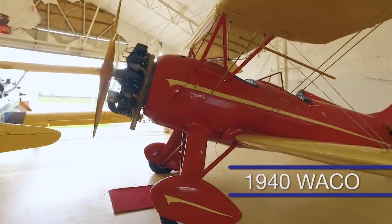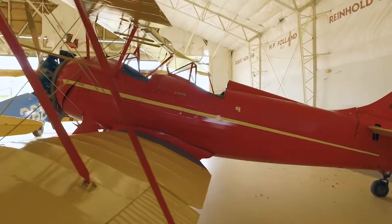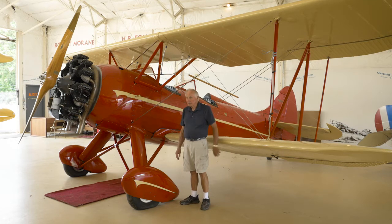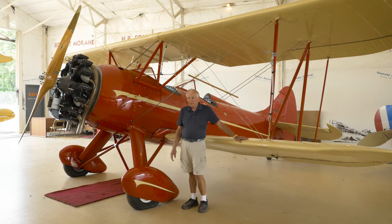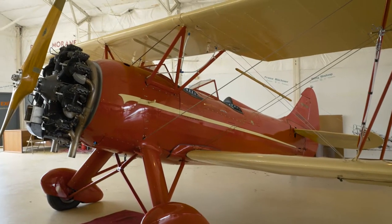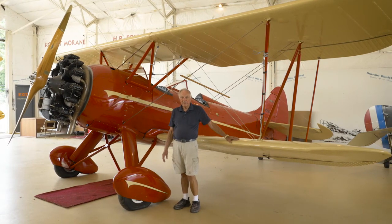This is a 1940 WACO. WACO is an acronym for Weaver Aircraft Company and they still build airplanes today in Troy, Ohio. This particular version is a UPF-7, built to compete with Boeing and other manufacturers for the primary trainer contract during World War II. This airplane didn't win the primary trainer contract, but the military used a lot of civilian contractors to train military pilots, so this airplane was used extensively by contractors training pilots for the military.